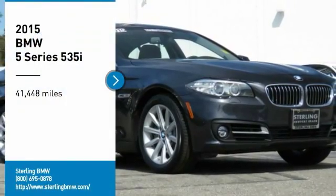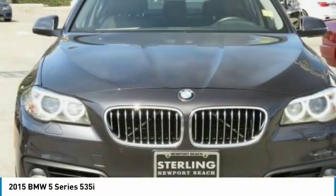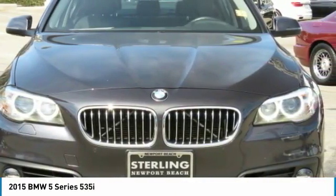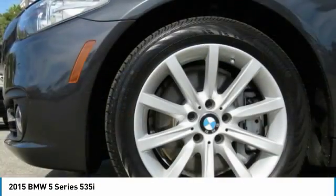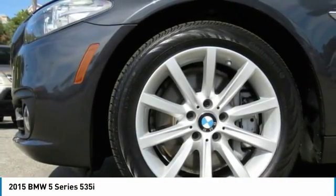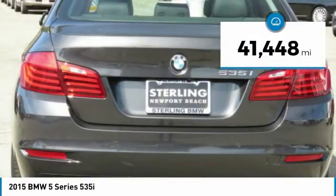Looking for the right vehicle? Check out the 2015 5 Series. The 5 Series incorporates bold styling cues that departed from BMW's traditional styling language. If you are looking for excitement and boldness, the 5 is for you. This vehicle has less than 45,000 miles.